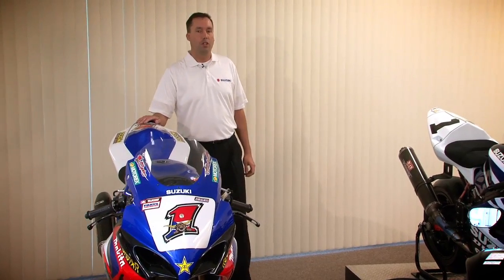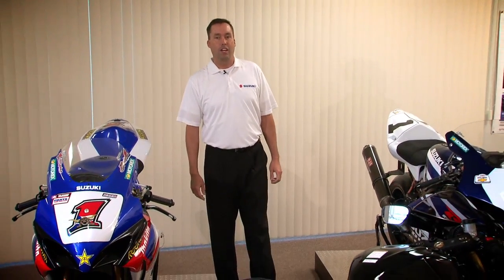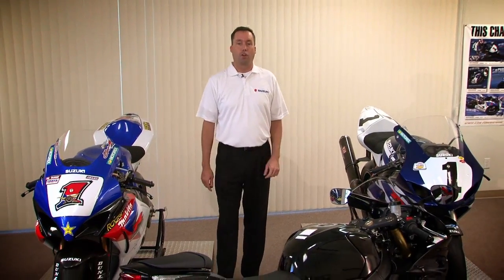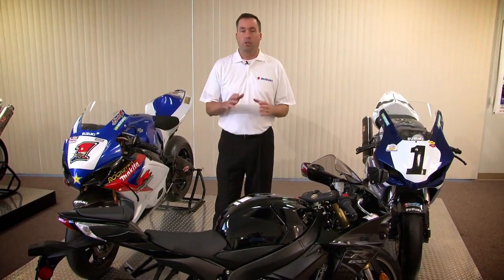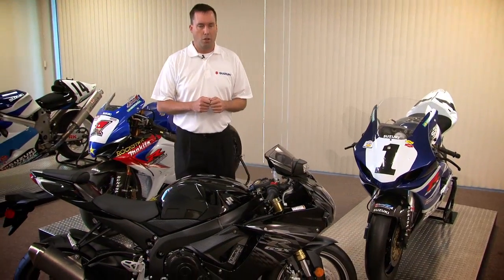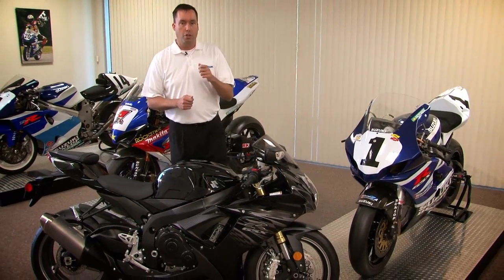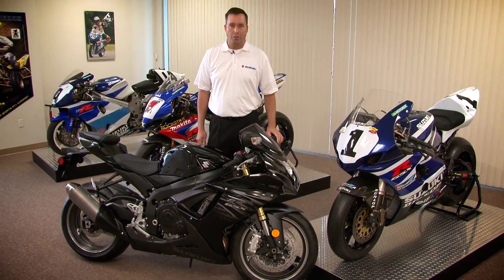The all-new 2011 GSX-R 750 is in a class of its own — an astonishing 17 pounds lighter and more compact, with an exceptional power-to-weight ratio. It's also an incredible value, offering the best performance in the middleweight class. It's the total package designed to own the racetrack. Make sure to head to your local Suzuki dealer and experience the all-new GSX-R 750 for yourself.